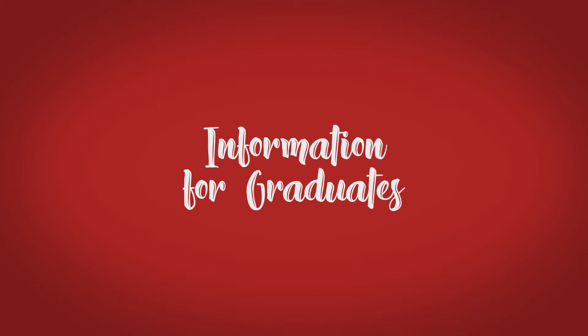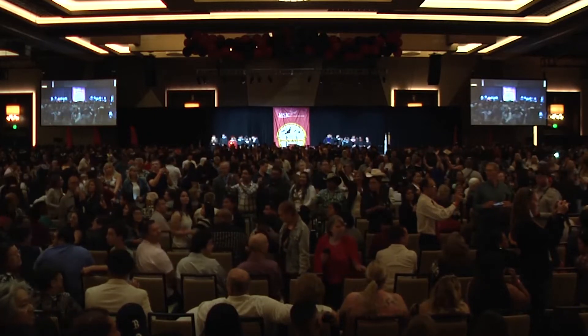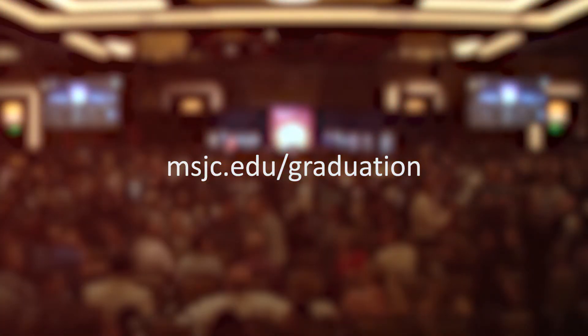Graduation takes place at the beautiful and spacious Pechanga Resort and Casino in Temecula. Graduates must RSVP for either the 10 a.m. or 3 p.m. ceremony. Visit msjc.edu/graduation to RSVP.